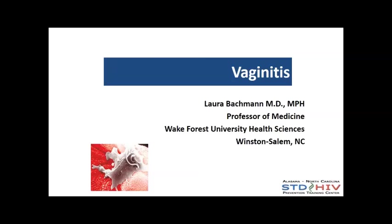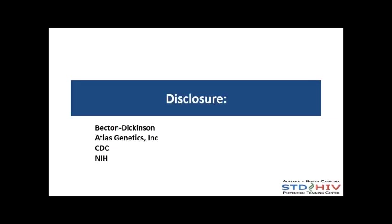Good afternoon. We're going to go ahead and start the talk on vaginitis. Disclosures are the same as you saw earlier — just research support from the following organizations.